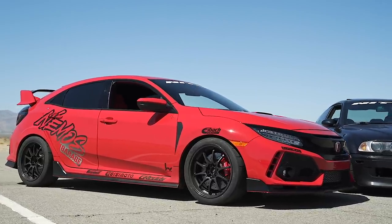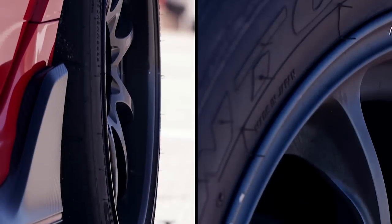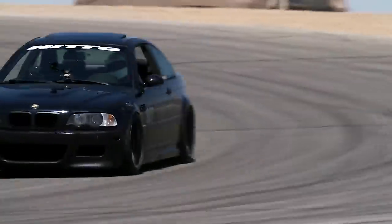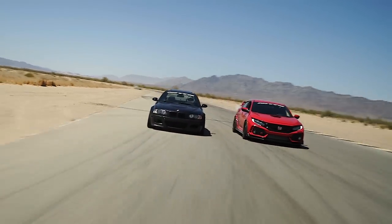So you guys have heard the differences in the cars, but both of these guys are running Nitto NT01s, so it's a very even playing field. We're running this battle time attack style. The track has been open to our competitors all day — the winner of each battle will be whoever can put down the fastest lap.